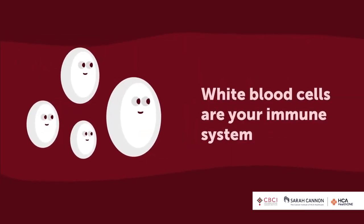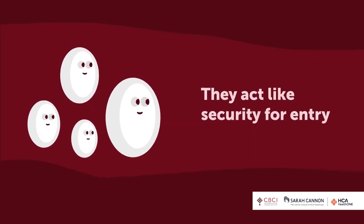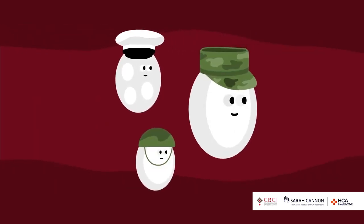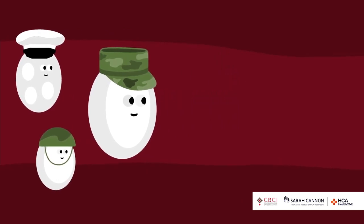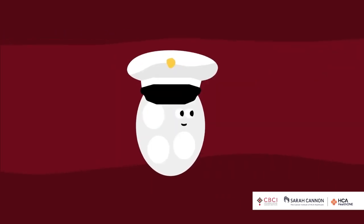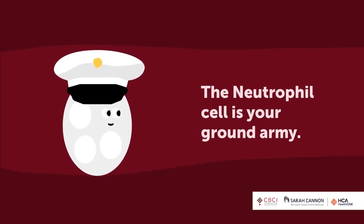Then you have your white blood cells — that's your immune system. Your immune system is like homeland security; its job is to keep foreign invaders out. Just like the military has different soldiers for different jobs, you have different kinds of white blood cells. We group them into myeloid and lymphoid. The key cell to know about in your treatment is your neutrophil, like a marine — the front line of attack against infections.